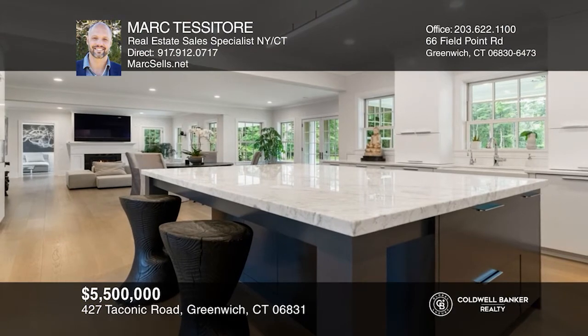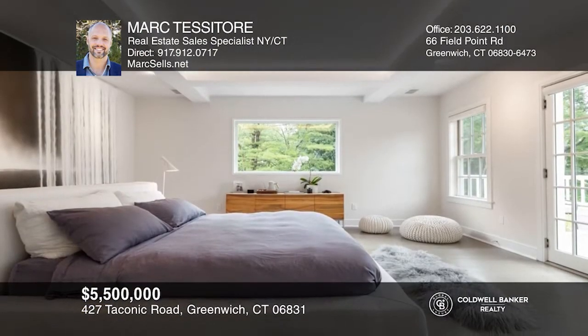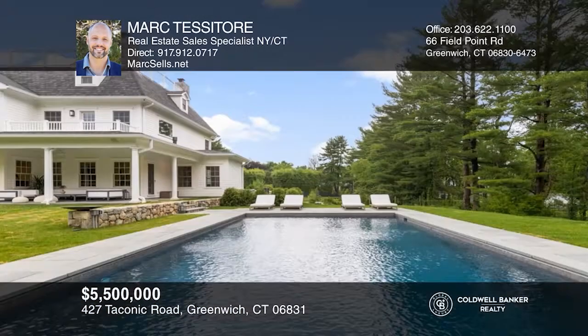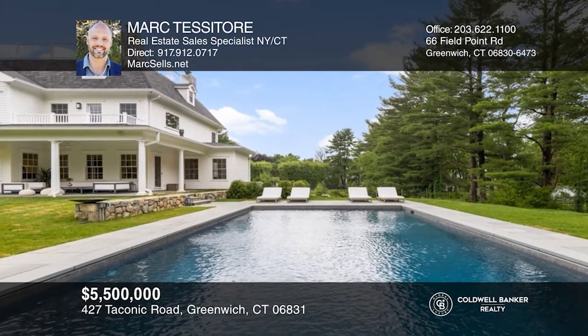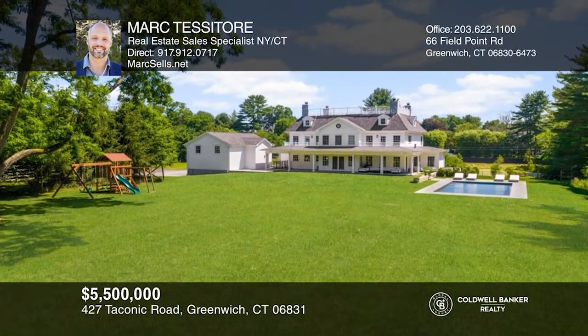When art and function are maximized, the result is a fully automated masterpiece. Command your multi-tier surveillance system, electronic gates, home lighting and temperature. Even your pool temperature and pool cover with your smartphone. Enjoy all this modernization, yet plenty of colonial elegance in this 8-bedroom home. See it in person by calling Mark Tessitore.